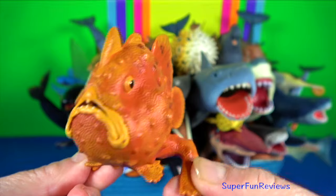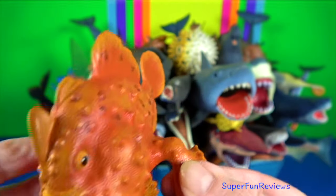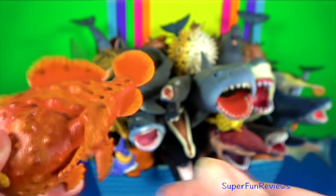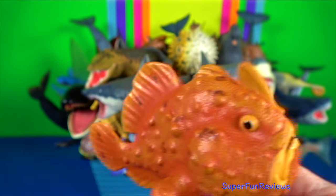Frogfish — they are a type of anglerfish. They are found in shallow tropical and subtropical ocean waters around the world. They can grow to 30 centimetres or 12 inches.